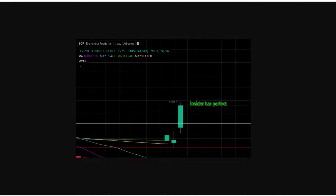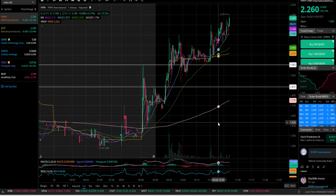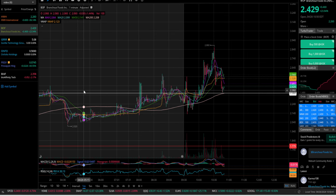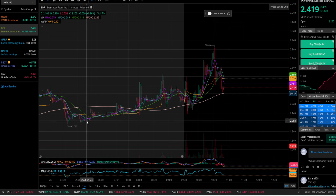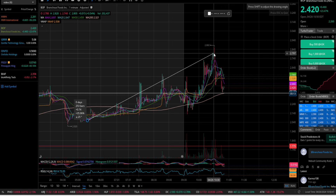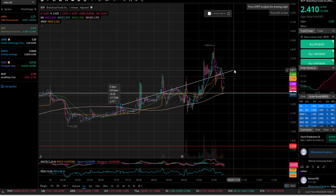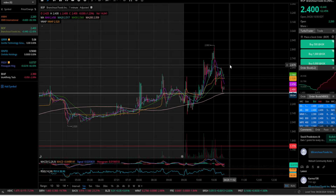I mentioned in yesterday's video that I personally would be accumulating early pre-market on dips for ticker BOF. If you did have that trading plan in place so you could wake up in the morning and execute, then you would have had a 35% potential opportunity, or even if you got in later — 26, 28% — there was a clear opportunity with a clear and concise trading plan on ticker BOF.